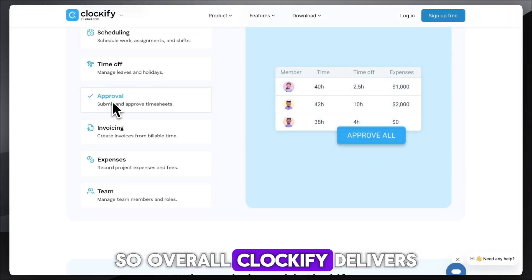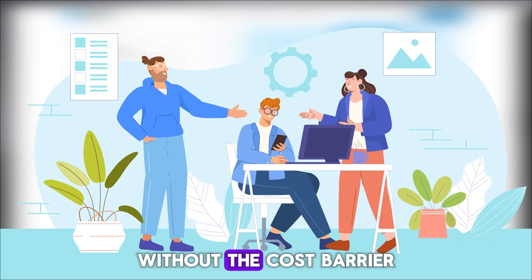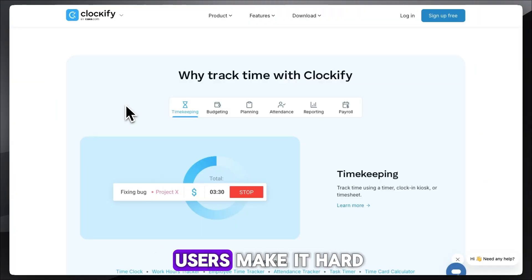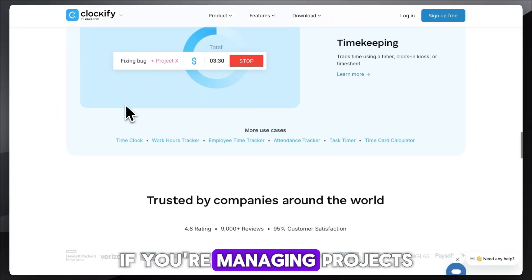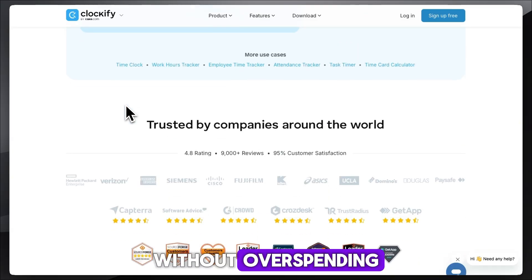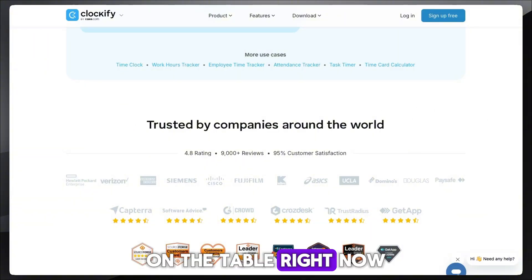Overall, Clockify delivers strong value, especially for people who need time tracking without the cost barrier. It's not as sleek as some competitors, but the unlimited free users make it hard to beat if you're managing projects on a tight budget. If your team wants to track time and costs without overspending, Clockify could be the cost-effective choice.